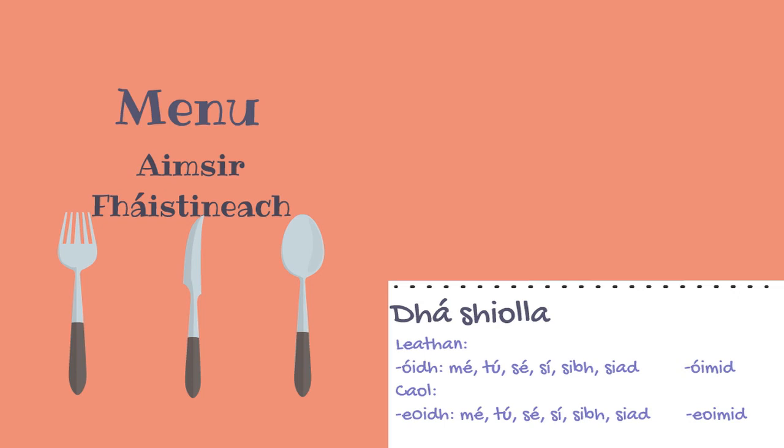When using Caol verbs with the second conjugation, there are different endings to obey the Leathan le Leathan, Caol le Caol rule. If using mé, tú, sé, sí, sibh, and siad, we add E-O-I-D-H to the root of the verb, like 'baileoidh mé', meaning 'I will collect'. And instead of using 'sinn', we add E-O-I-M-I-D to the root of the verb — 'baileoimid', meaning 'we will collect'.